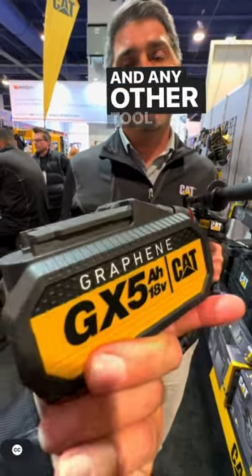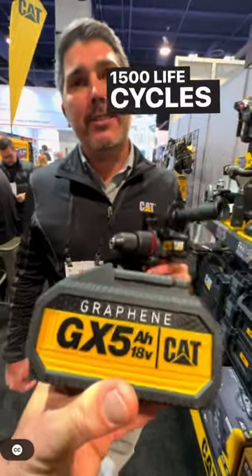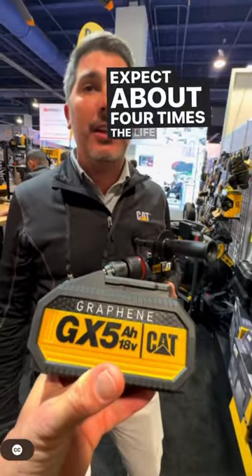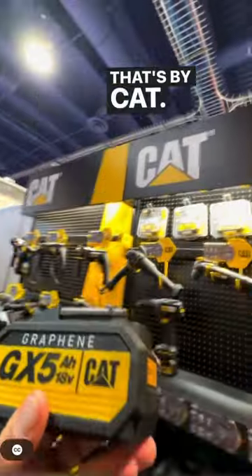Is any other tool company using graphene? No — it's only found in CAT power tools. You get 1500 life cycles out of this battery. Expect about four times the life out of a graphene battery as you would with lithium-ion. And that's CAT — thank you, sir.